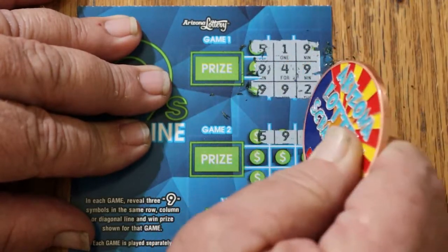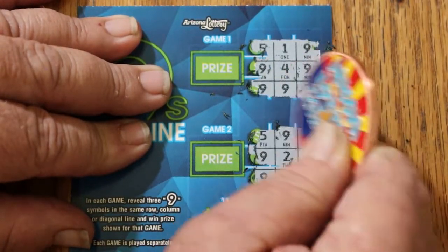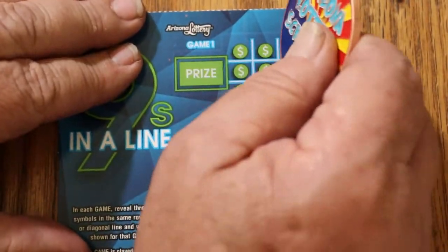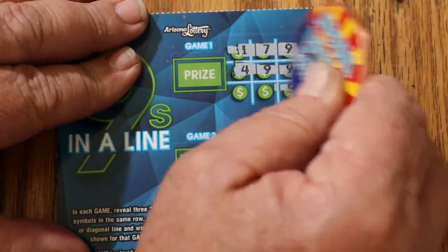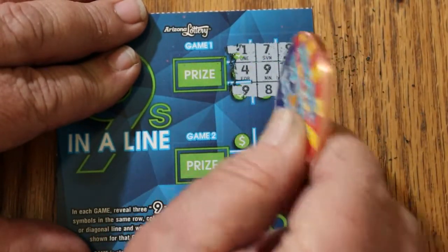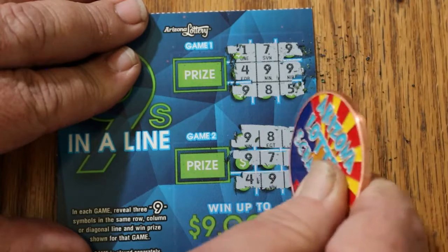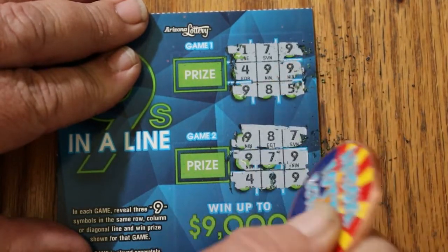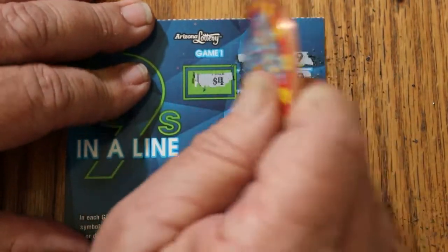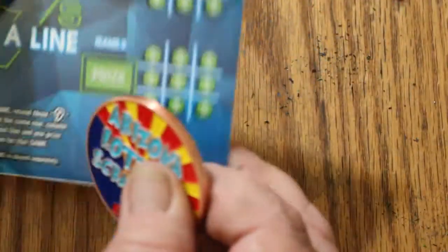Nothing on the first one, and nothing on that one — first one's a dud. Nothing, nothing, nothing on that. Oh yeah, we got a diagonal! Okay, we got a win on that one. Anything on the second one? No, just the first one. So what are we getting out of this? Four bucks. That works. Could have been much worse than that.